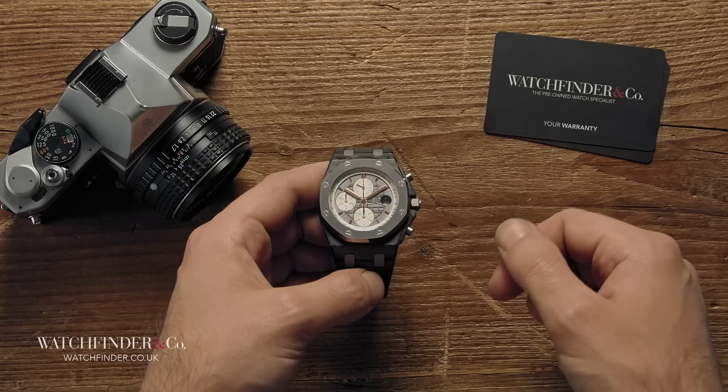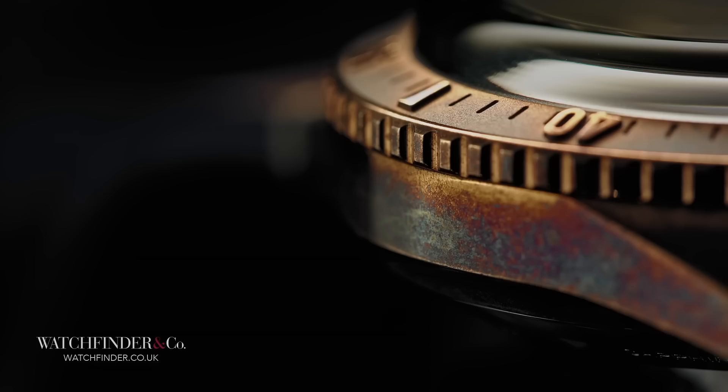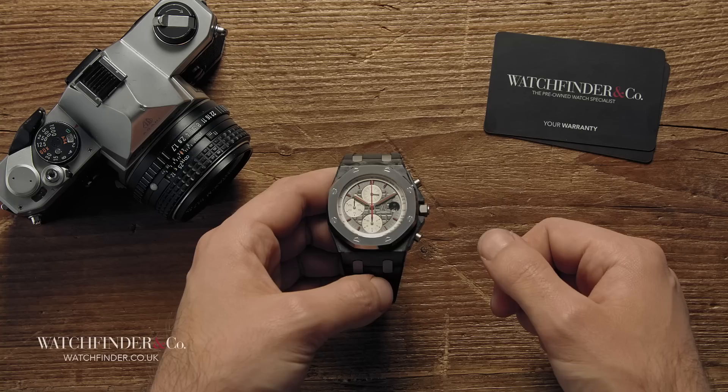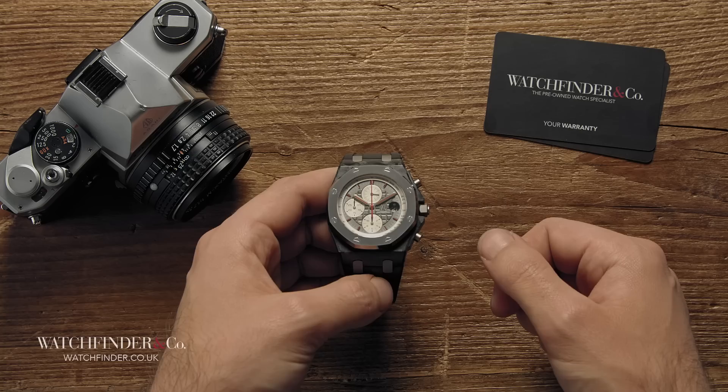It seems that steel will continue to be the go-to material for making watches, and it really does make sense. But the interesting, the exotic, the unusual — they have a place too. Not just from the point of view of development and experimentation, but for the emotive experience as well. Owning a timepiece made of something unique, that develops a pattern that will only ever happen once, that has been formed through an extensive and high-tech process rarely seen outside of the forefront of science, is a pleasure all in itself. What's your favourite alternative material? Would you own a watch made of something unusual? Let us know in the comments below.